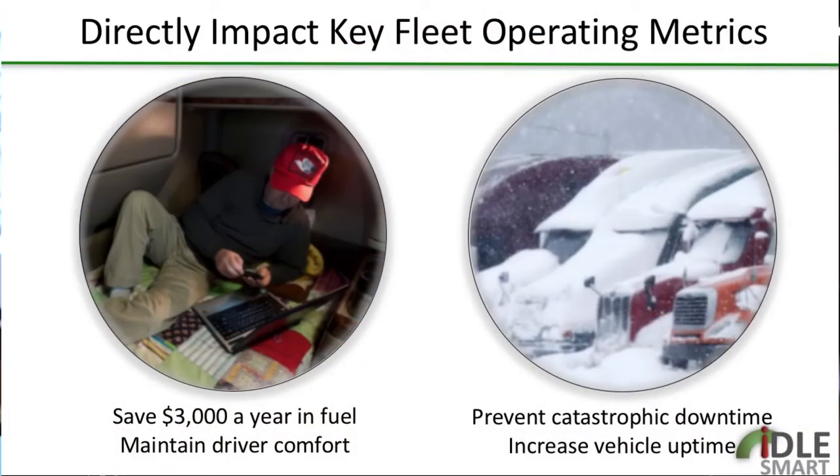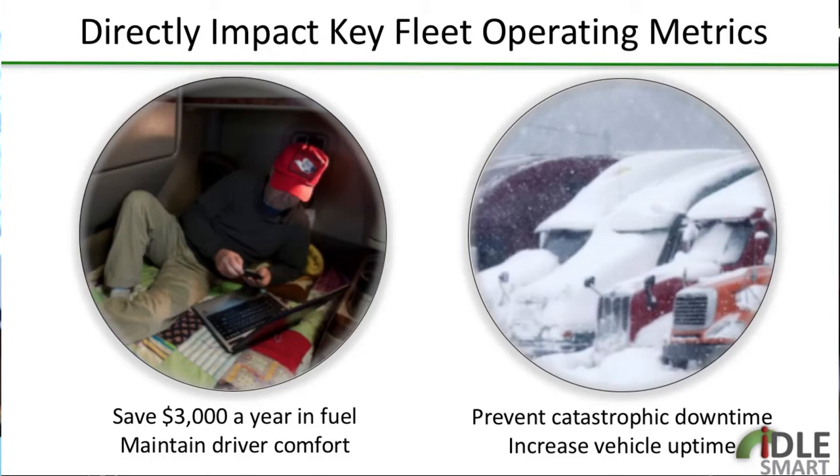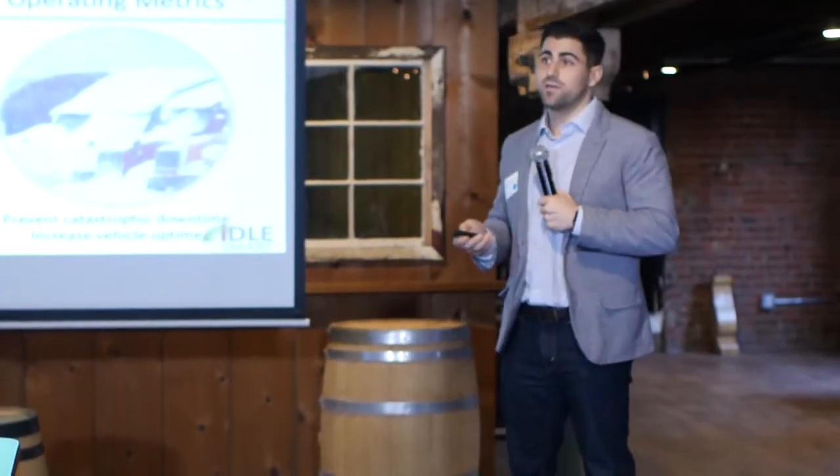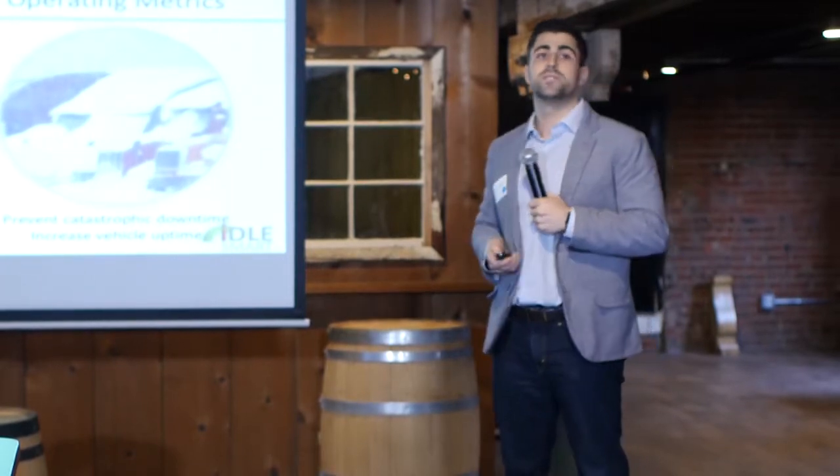This keeps the driver comfortable but saves about 50 to 70 percent of the overnight fuel expense for the fleet. I'm Ryan Bennett with IdleSmart, and I hope I could tell you a little bit about how we help fleets and about our business tonight.